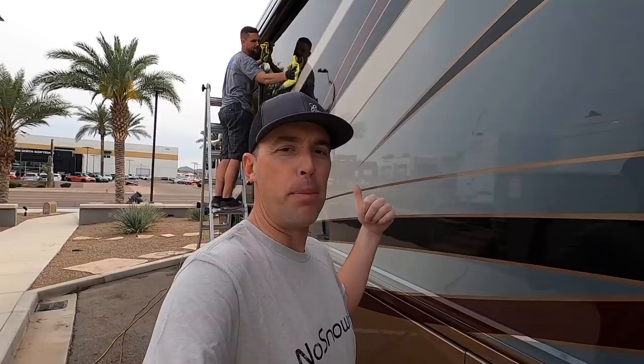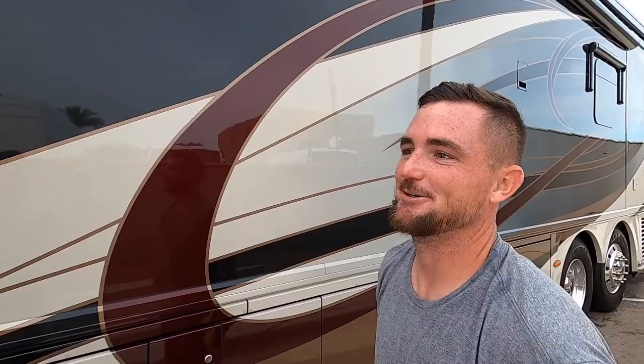This side is looking really good over here. I'm going to put my bud, Steph Curry, on the spot here. This is Stephan with Cleaner Concepts Detailing, one of the guys that helped keep all of my clients clean.